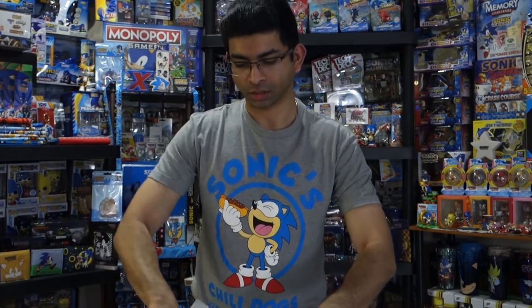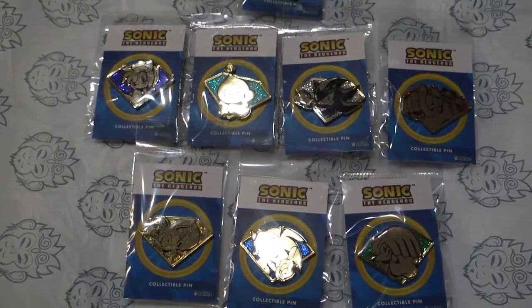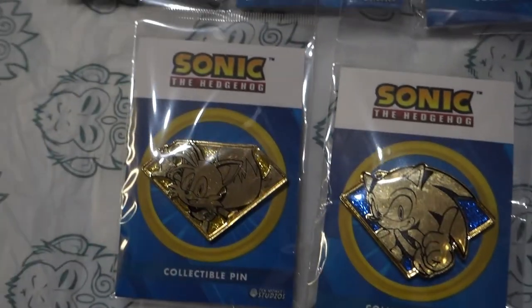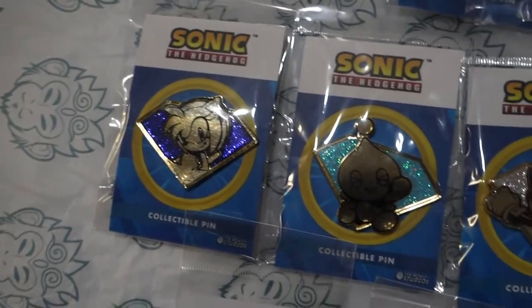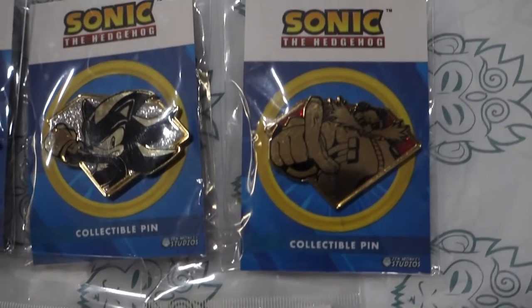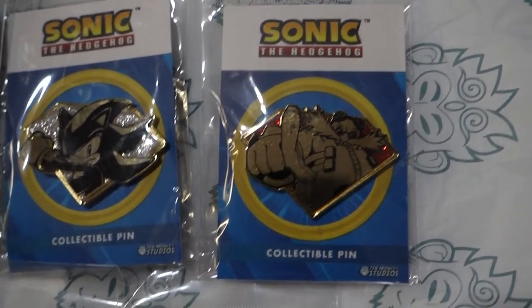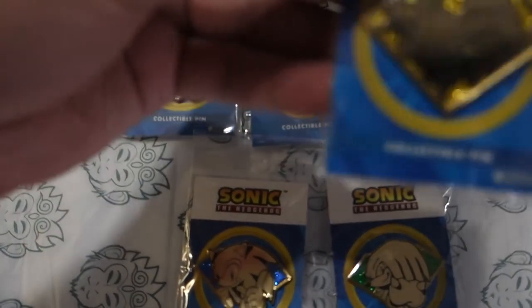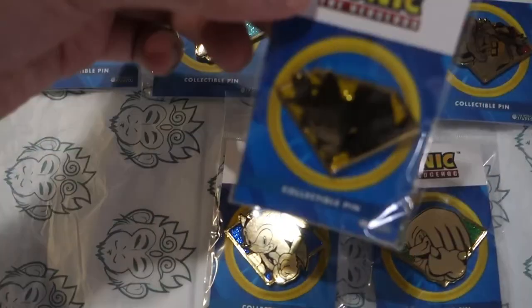Next up, I have some goodies from Zen Monkey Studios — a company that makes licensed art on pins and badges. Here are the pins: we've got Knuckles on a green background, Sonic on blue, Tails on yellow, Amy on purple, the Chao on turquoise, Shadow on silver, and Eggman on red. So all seven Chaos Emerald pins with seven different characters — very nice. I love the quality and the shape of the Emerald pins. The overall is super cool.